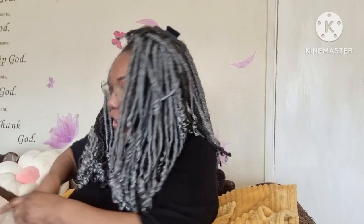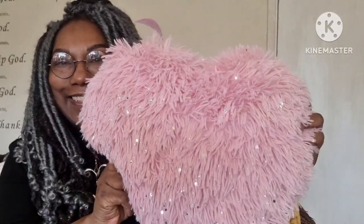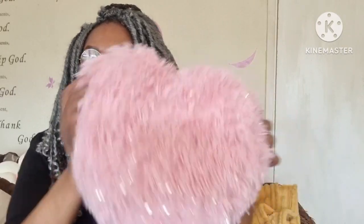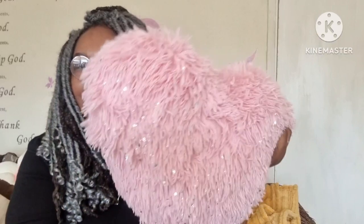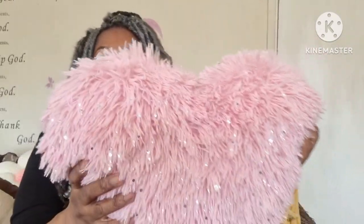I got these cushions — aren't they cute? Who doesn't like a bit of furry cushion-ness? They don't have any zips so you can't take the cover off and wash it, but I just think they're beautiful. I got them from Primark Home — they've got all these little silver bits on them. They were four pounds each.